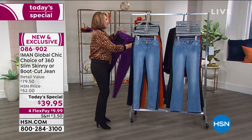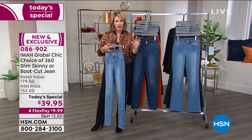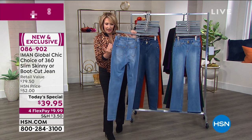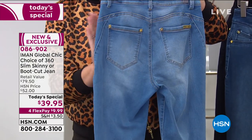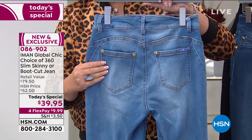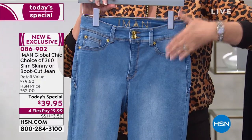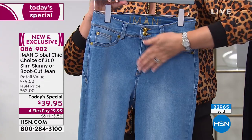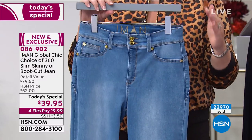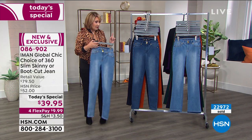Iman knows all the tricks — she worked with the finest designers in the world and understands master tailoring to get the perfect fit. There's a forward seam on the leg that helps provide beautiful shape and lift to the derriere. The wide waistband is super stretchy, and the front pockets are sewn down flat by design so you have a nice smooth front.